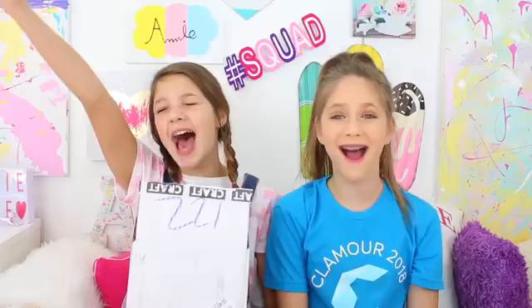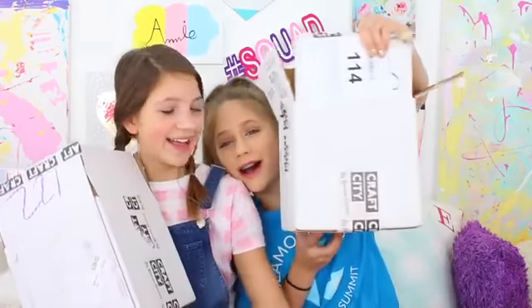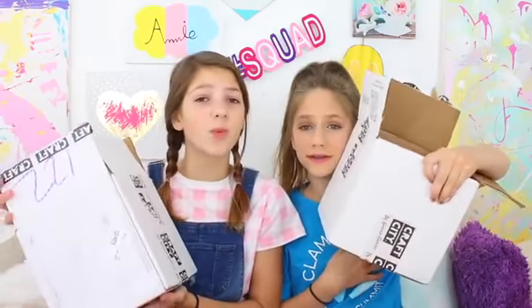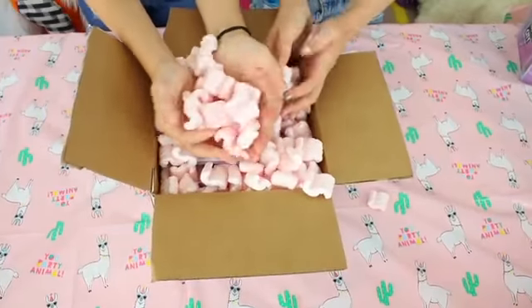Karina Garcia has a new slime kit. I did a review of her very first slime kit and it was super interesting and cool to see. Karina sent us another one — we got two boxes of Craft City — and we're gonna test out this kit and see if it's worth buying. It's new at Target apparently. Subscribe to Hope's channel because it's amazing. Let's just get straight on with the video.